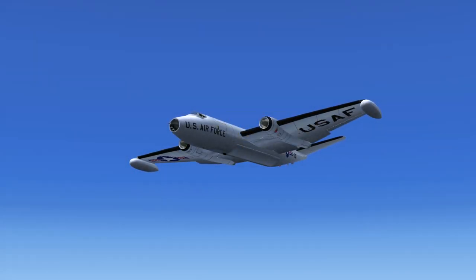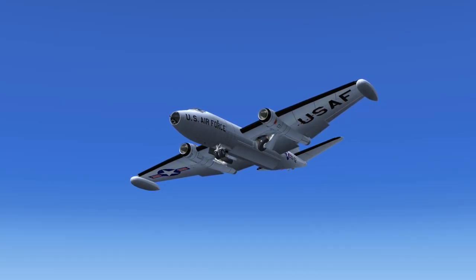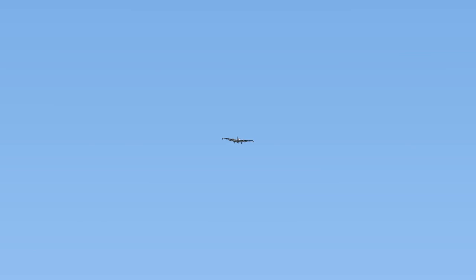Air Force 1432 to McMinnville Traffic. Air Force 1432 is 2 to 3 miles out, inbound to land, runway 4. Air Force 1432 to McMinnville Traffic: I have the field in sight. I'm on 10-mile final, coming straight in. Air Force 1432 to McMinnville Traffic: Air Force 1432 is on final, runway 4.